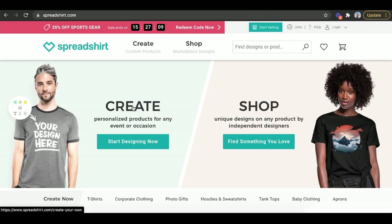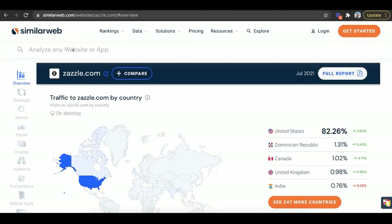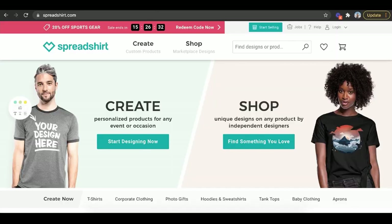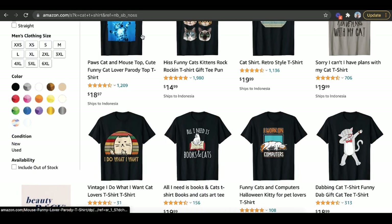Another one is Spreadshirt.com — very similar concept; you can either shop there or create there. It gets about three million visitors a month — not three billion like Amazon, but you can find buyers there and it's free to upload, so why not? So that's five — one, two, three, four, five — and there should be no excuses. They're all free. Start uploading designs. Just search 'Mike Vasil' plus the platform name on YouTube for tutorials on each one.